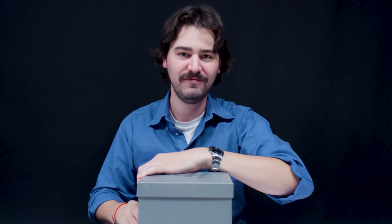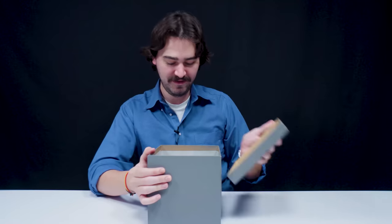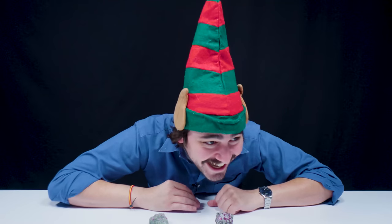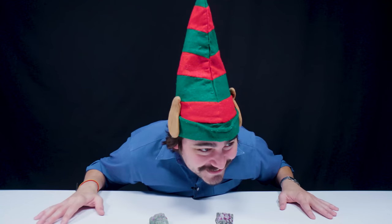If there's just reindeer parts in this box, I'm going to be put off a little bit. Wait, what in the world? I can't even duck low enough to get the whole hat. Legend says it extends all the way to the North Pole.